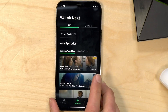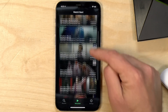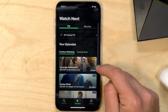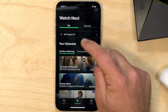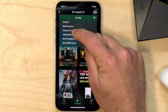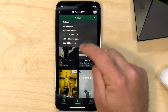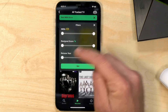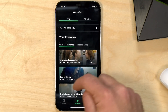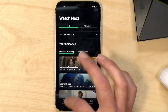One thing I don't like is how the continue watching section is organized. I can't find a way to sort it — it basically just sorts in the order I added things to the watch list. You can sort things in the all tracked television section — newest to oldest, alphabetical, or by IMDB score — but I don't have a way to filter out things I've already watched, which would have been nice.